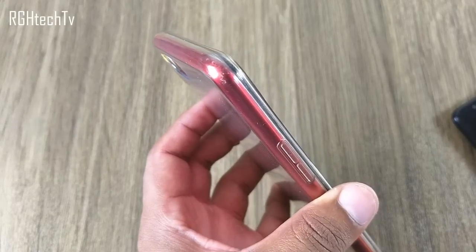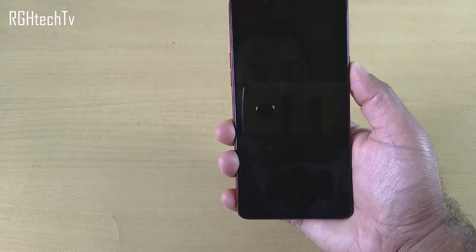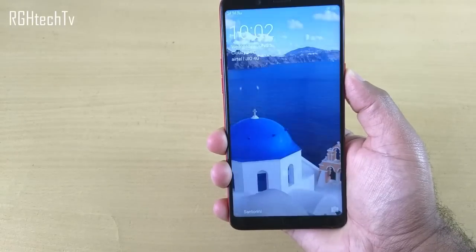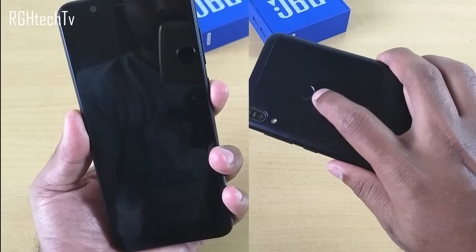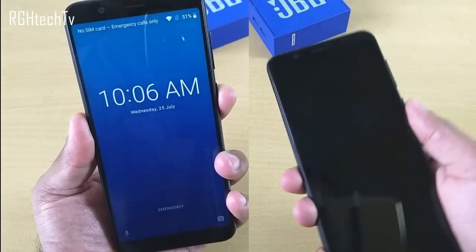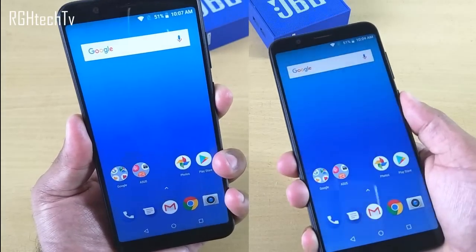Asus does not include any case or cover in the box. Notably, the Realme 1 does not have a fingerprint sensor, but it has a face unlock that is very fast and accurate, working well in both daylight and low light — you literally won't miss the fingerprint sensor. The Asus Max Pro M1 has a rear fingerprint sensor and also comes with face unlock, but both have about half a second of delay, which should be improved through a software update.